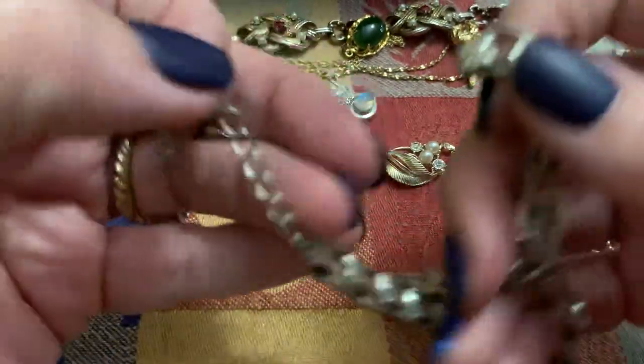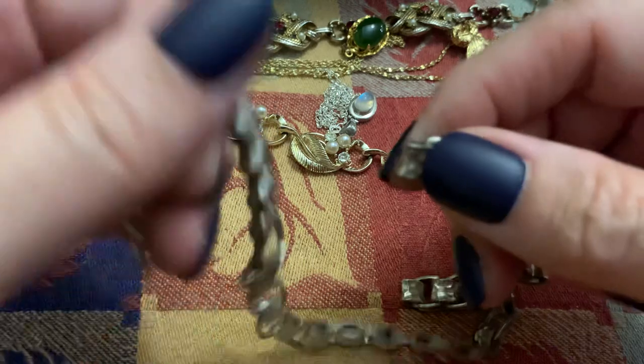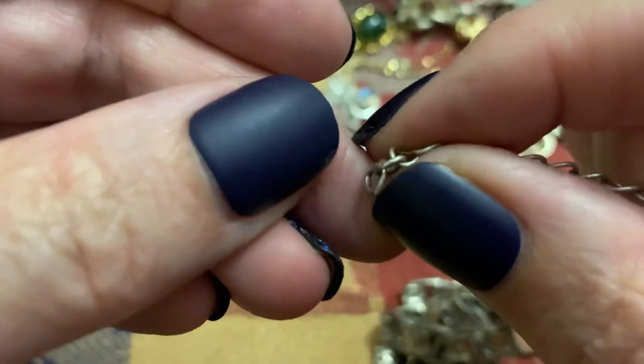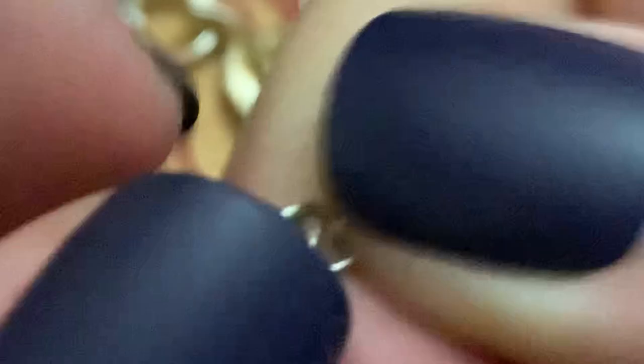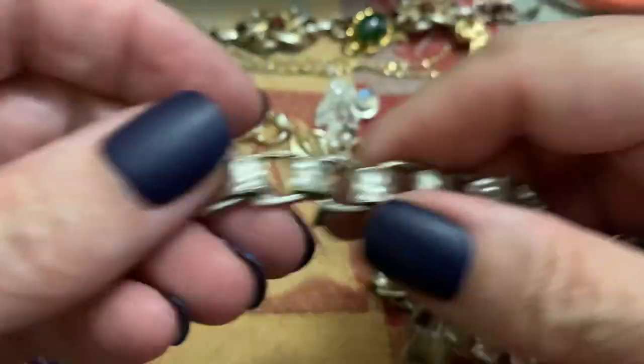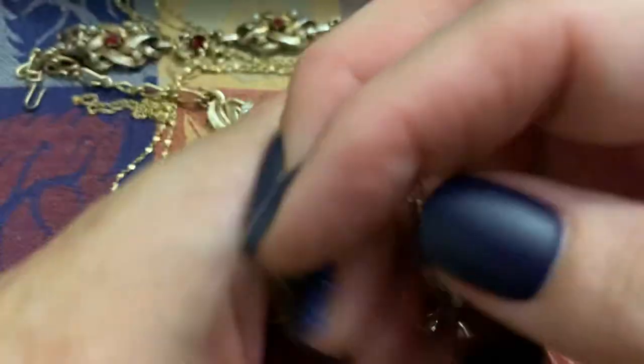I guess it's broken. It reminds me of the little Silpada thing. This doesn't say anything. What happened to the rest of it? Shoot.